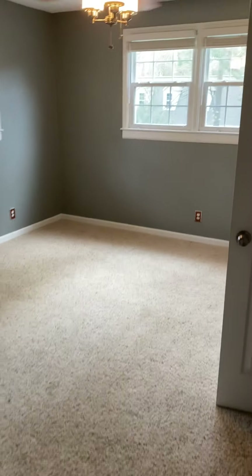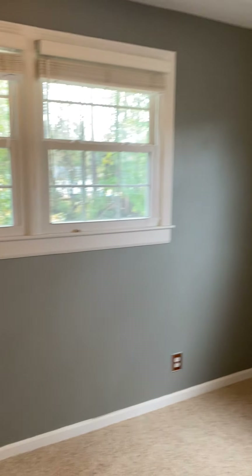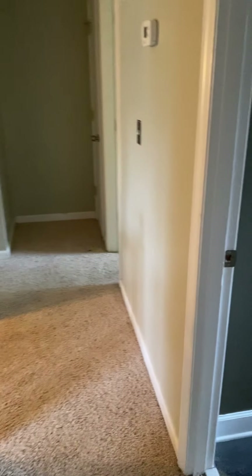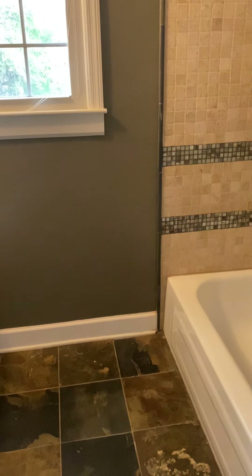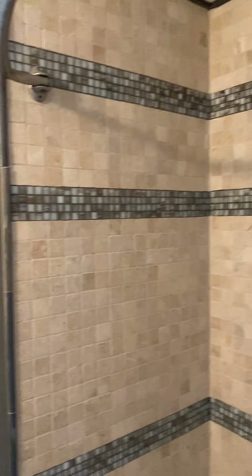Walking to another beautiful room with more rich colors on the wall and another beautiful fan. This room is a little bit smaller, so I guess you could use this as a nursery or whatever. Again, a very big closet. The upstairs bathroom is really nice.